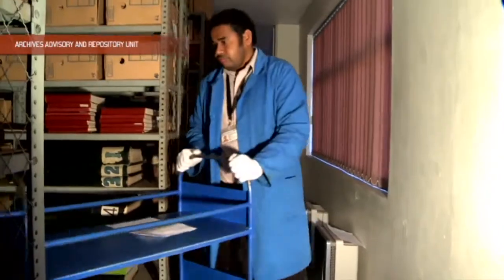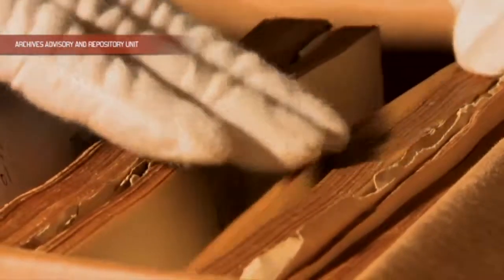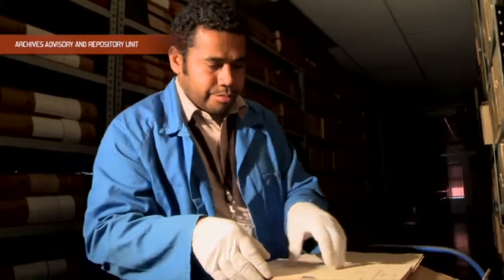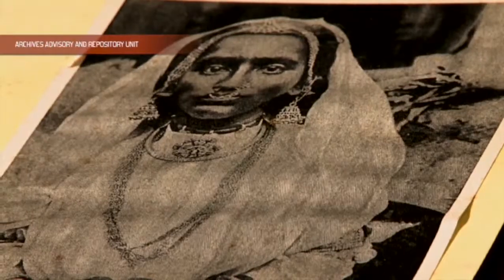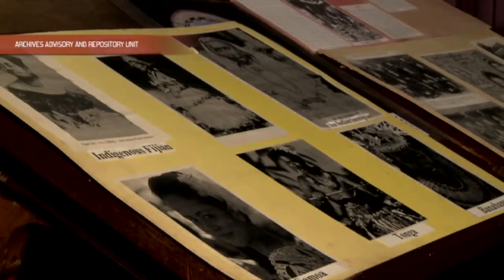When we say permanent value, we look at those that have administrative, legal, historical, and financial value to the government of Fiji. Most of the records here have historical value, like the deed of cession documents, documents on the history of the indentured laborers that came to Fiji, and also for the Polynesian laborers. These are some of the important documents that we have.